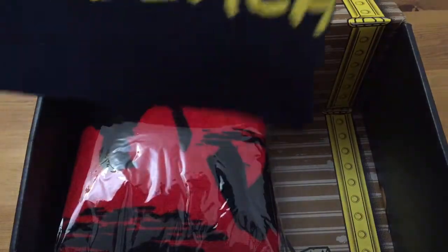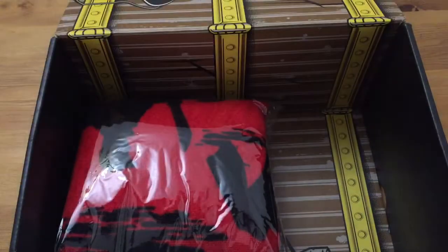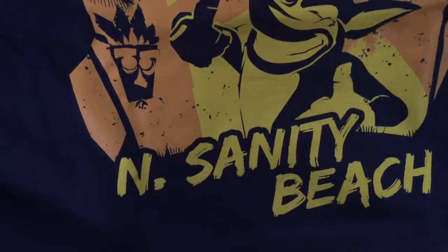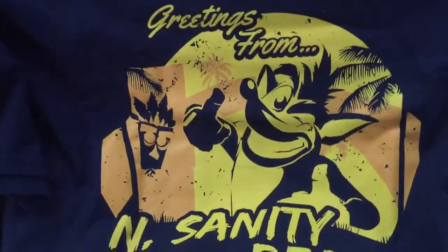Let's see this shirt. Crash Bandicoot — Greetings from Insanity Beach. It's a blue shirt, if it's not that obvious on camera. Also a nice shirt, I do like this shirt.